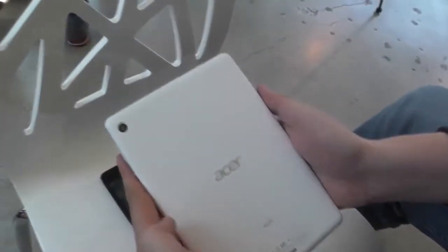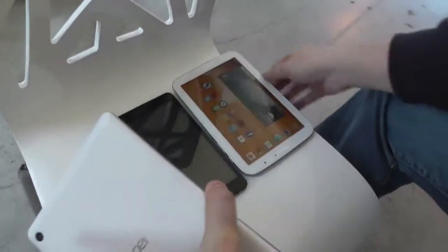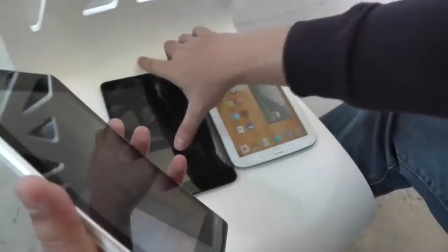What about other hardware features? We have a 5-megapixel camera on the Acer Iconia A1, there's also a 5-megapixel camera on the back of the iPad Mini, and guess what — there's also a 5-megapixel camera on the back of the Samsung Galaxy Note 8.